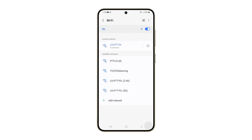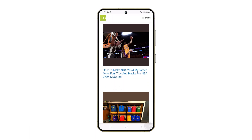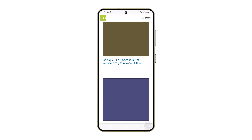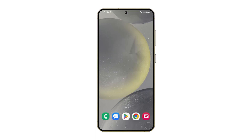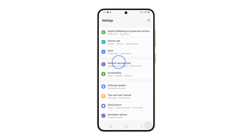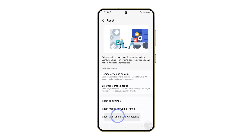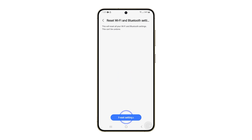However, if the problem persists, then you need to reset the Wi-Fi and Bluetooth settings in your phone. This eliminates any network settings that may be causing the problem, such as incorrect configurations or corrupted files. To do it, launch Settings and tap General Management. Tap Reset and select Reset Wi-Fi and Bluetooth Settings. Tap Reset Settings and then confirm it. The reset will only take a few seconds and it should be enough to fix a problem like this.